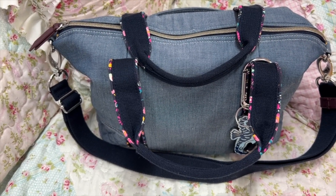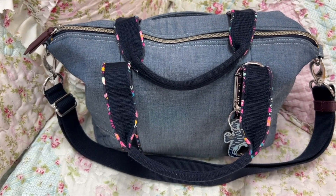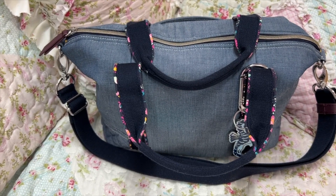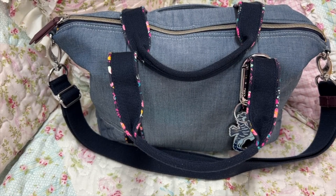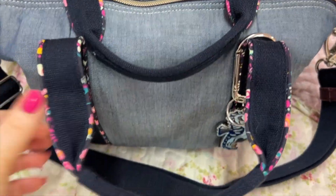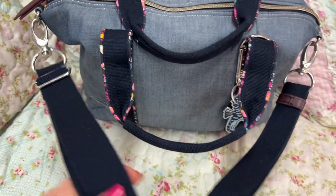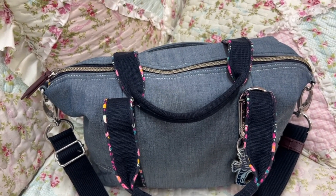Okay, here I wanted to show y'all this Vera Bradley VBU Satchel — this is in the Blue Chambray, I think it's called. It's a really cute bag, it's really soft. You have your handles and your crossbody strap, and I have added on a charm.